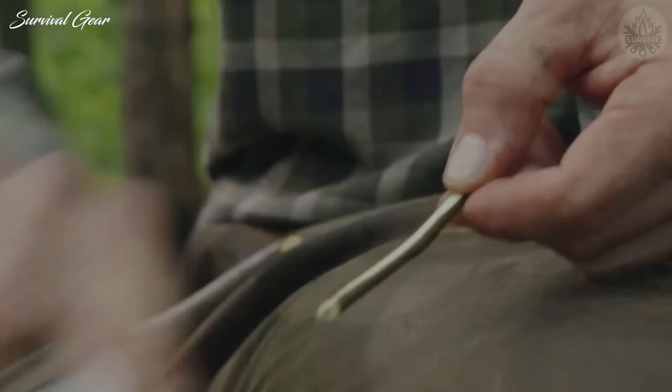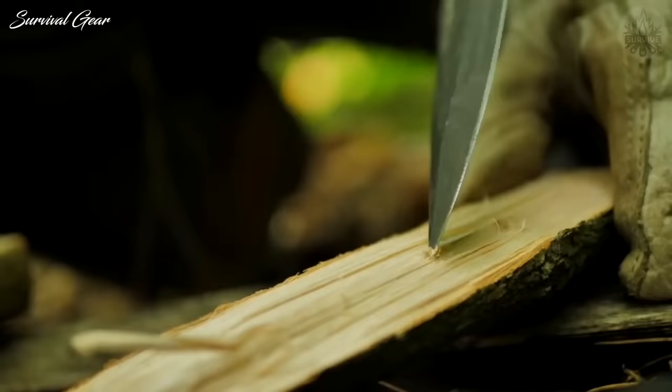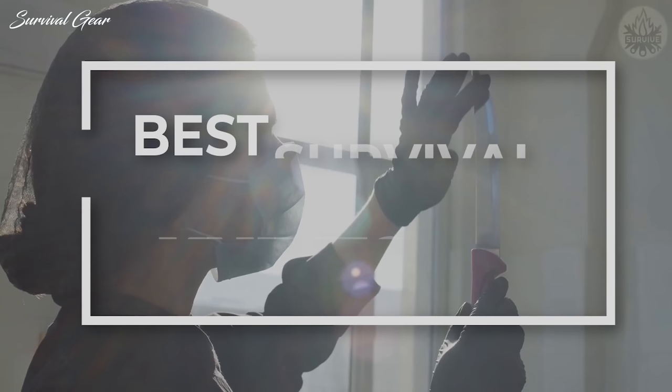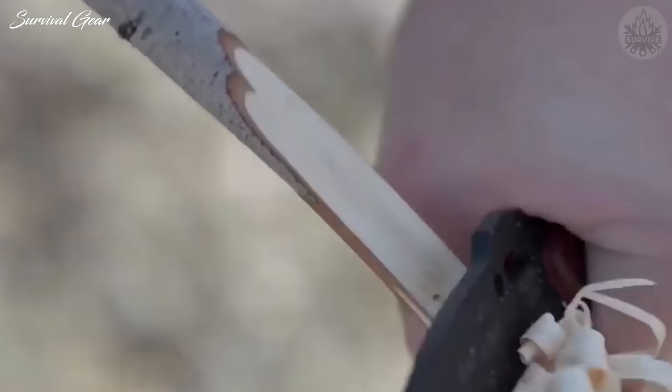Whether you're stranded in the woods with a wrecked vehicle or caught in the suburbs in the middle of a hurricane, you'll want a tough, multi-role knife that can tackle a wide variety of tasks. In today's video, we're going to take a look at some of the best survival knives for the money. Watch till the end — you'll be amazed.